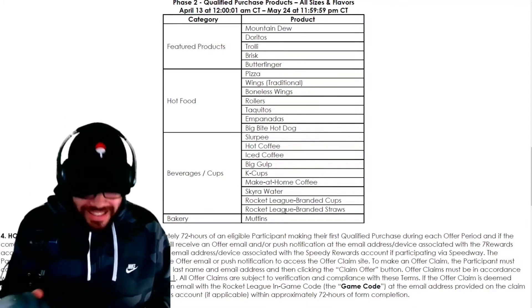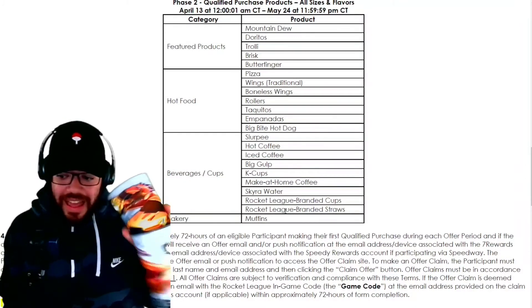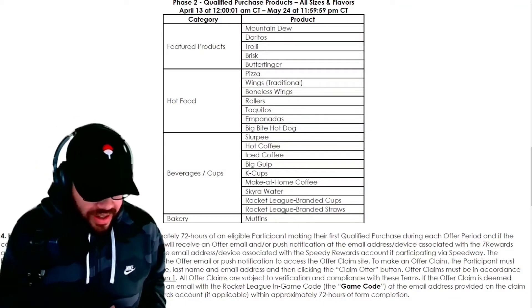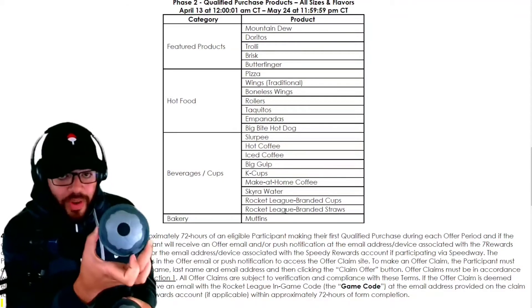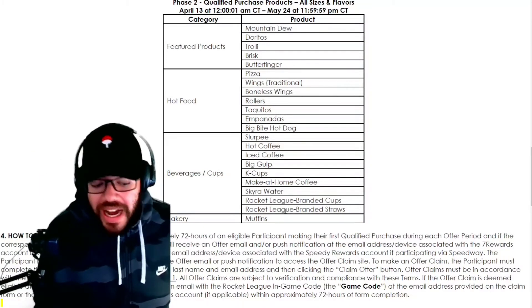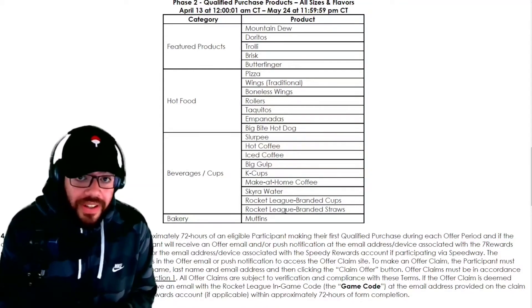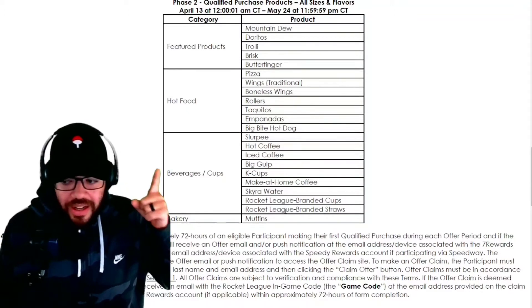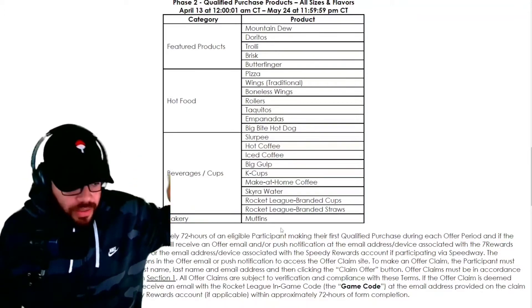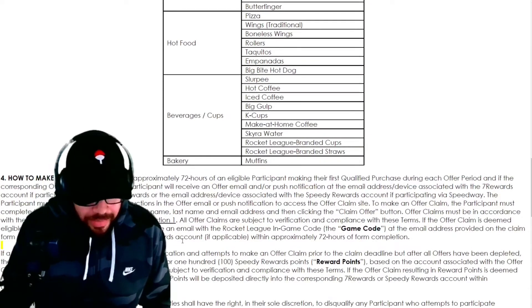I got like three of these cups — but you do NOT need to buy the cup to get these items. I repeat, you do not need to buy a cup. They are cool to have, the little topper is like a little broccoli ball, but you do not need these cups to get the items. If you go to your 7-Eleven and they don't have a cup, that's fine — you can get any one of these other products and you'll still be able to get the code.